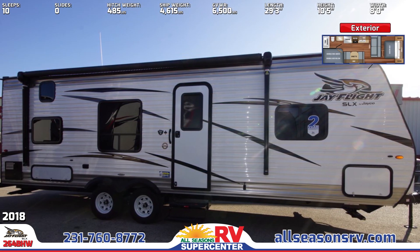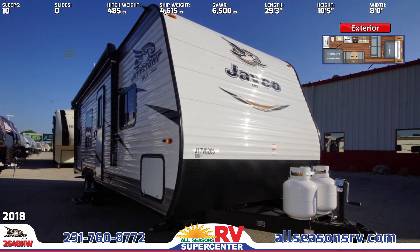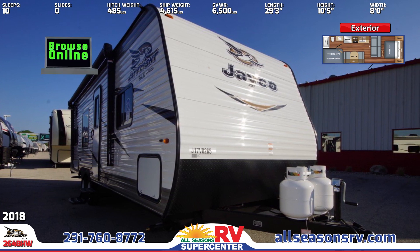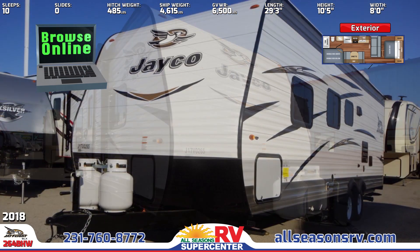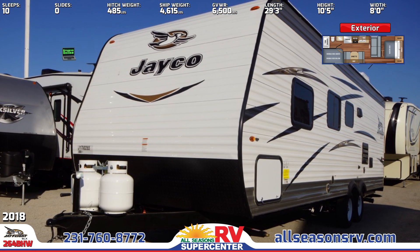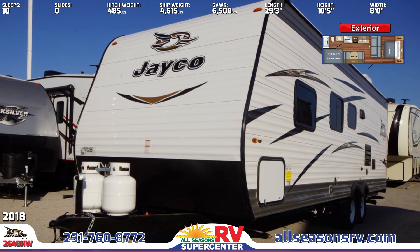This aluminum travel trailer is built on a fully integrated A-frame and features I-Class Cambridge structural steel I-beams. Across the front you'll see an aerodynamic front profile, two 20-pound propane bottles, a protective diamond plate, and four stabilizer jacks.